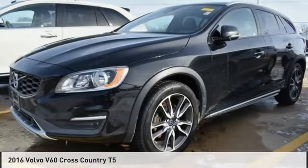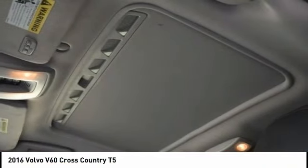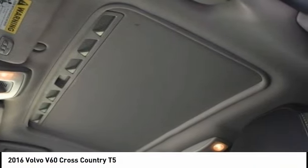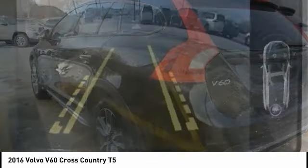Looking for the right vehicle? Check out the 2016 Volvo V60. The Volvo V60 is all about pure driving pleasure, speed, and performance, all while using less fuel.